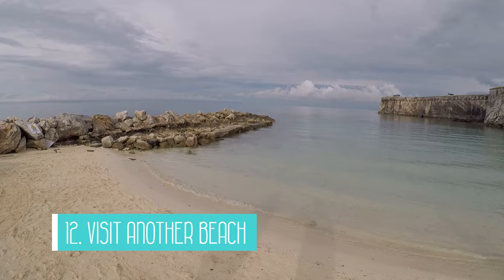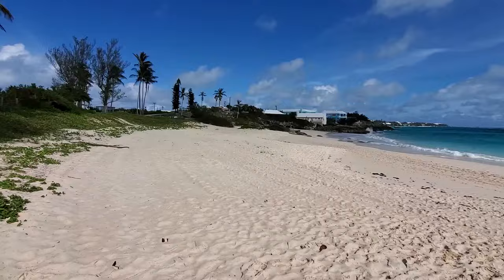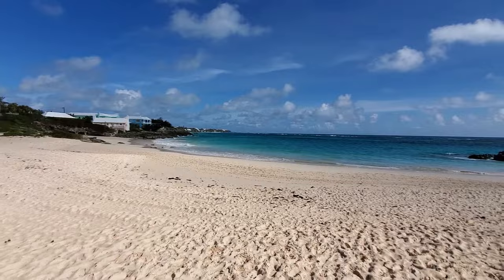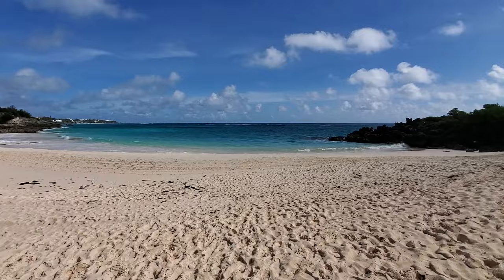And if you like beaches, number 12 on my list is to visit another beach. Bermuda is well known for their beautiful beaches, and I highly suggest visiting John Smith's Bay or any other beach around the island. They may not have the amenities of Horseshoe Bay, but they are just as lovely and way less populated. You could end up with the entire beach to yourself, like we did when we were touring around.